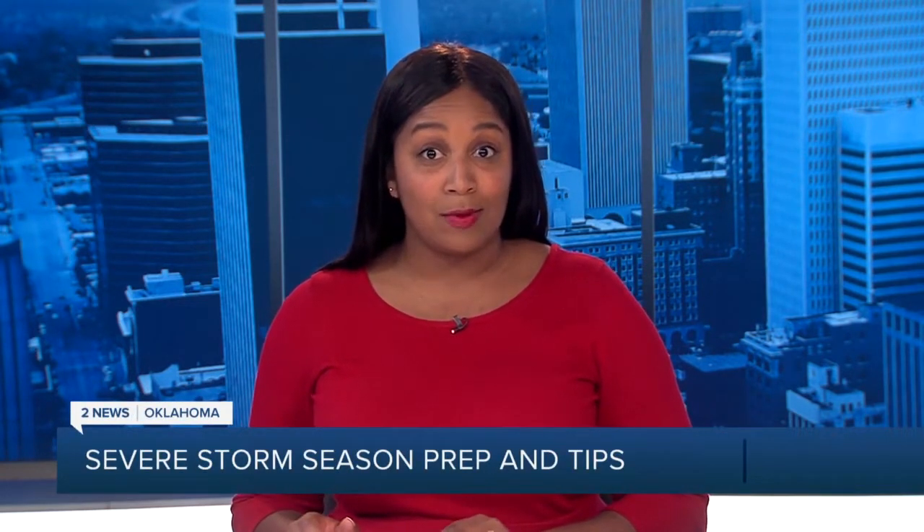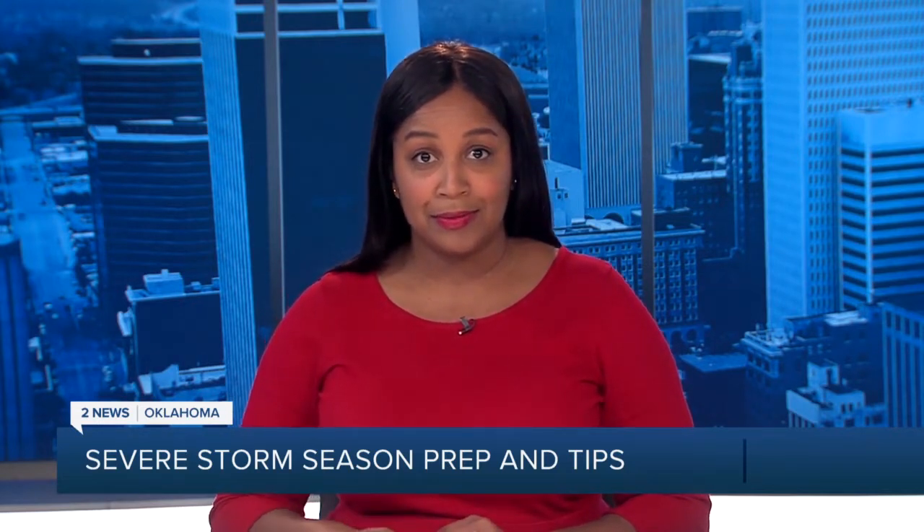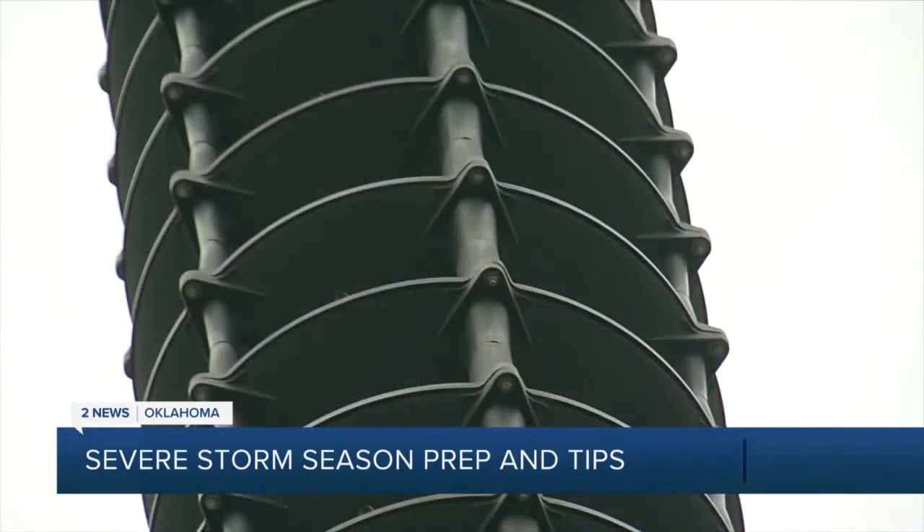2 News Oklahoma explains what Tulsa area emergency management says you need to do to be ready. In Tulsa County, there are 102 sirens to sound in case the weather gets bad.